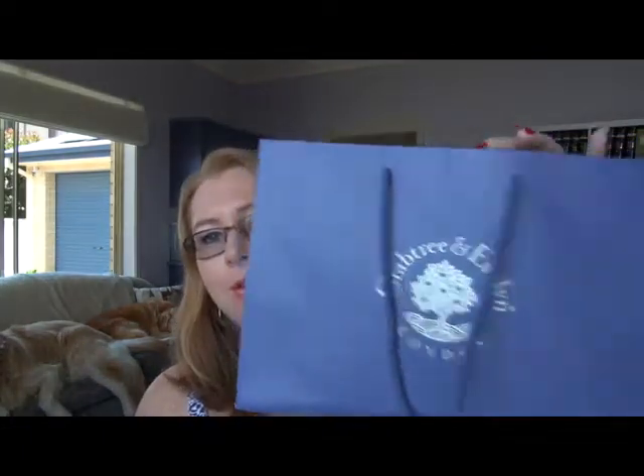Hey everyone, Libby here. Back today with another empties video. It's been a couple of months since I did one and my bag that I use to determine when to do another one was full, so it's time. I'll dive in and share with you what I've used up over the last few months.